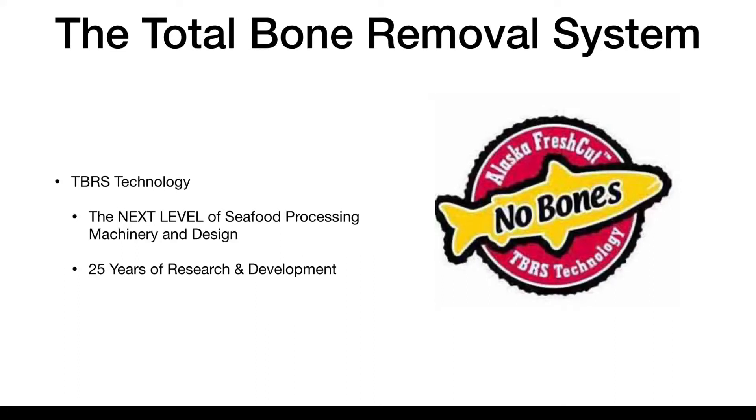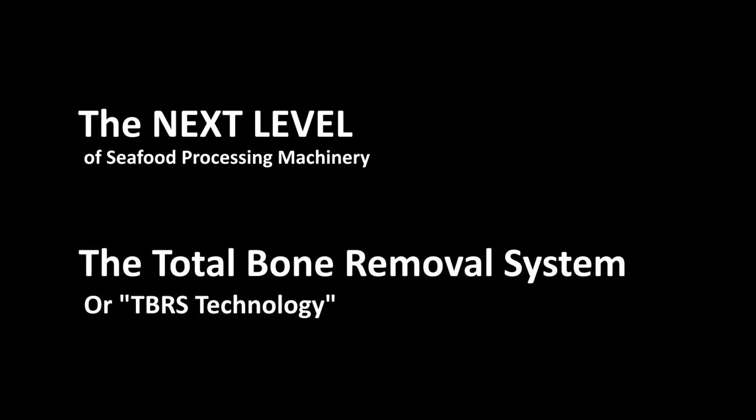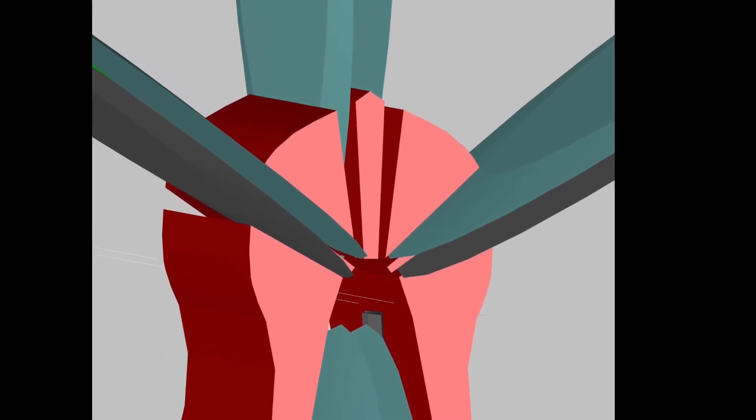Total Bone Removal System, or TBRS, the next level of salmon processing machinery. TBRS machines produce boneless salmon fillets, a technology funded in part by the Alaska Science and Technology Foundation, and developed over 25 years.